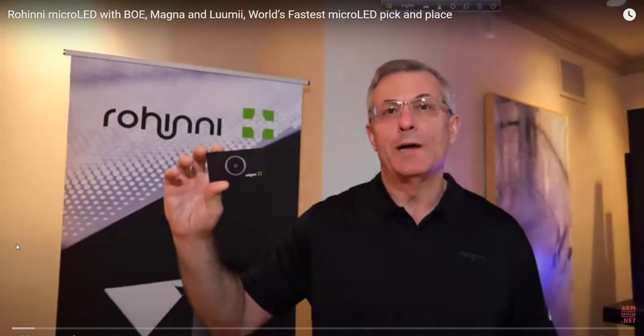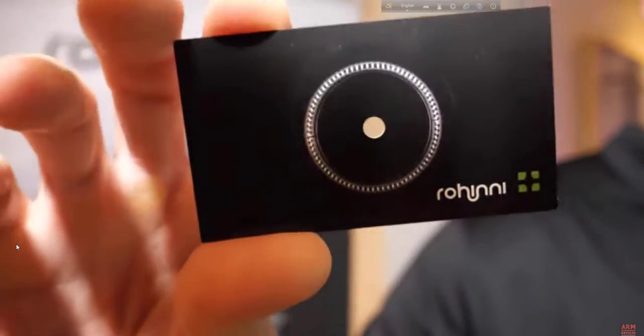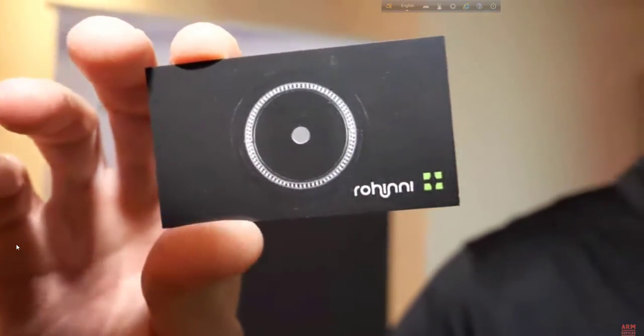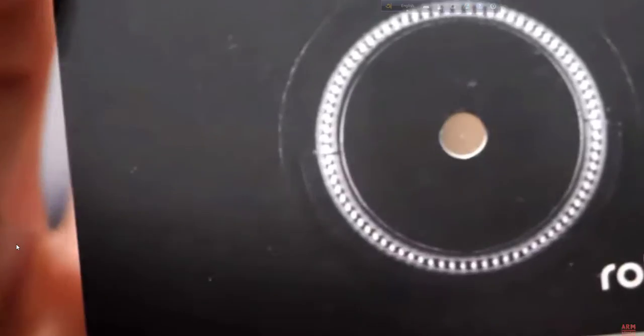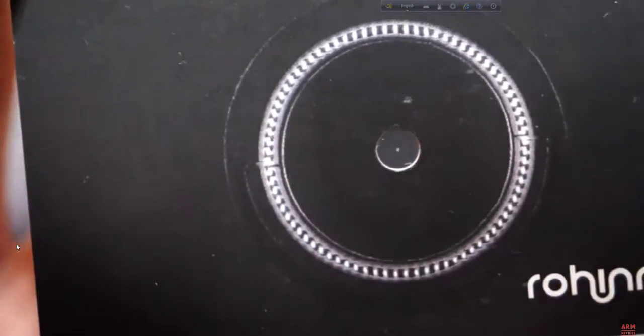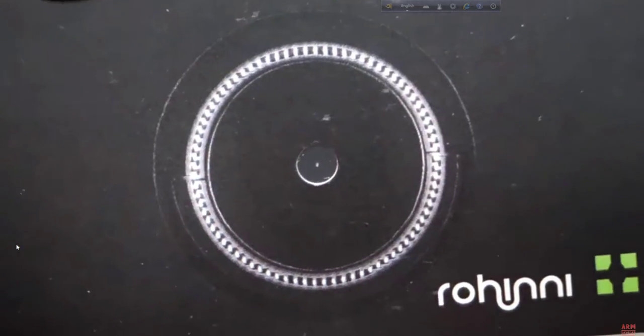We're here with Rohini. I'm Matt Gerber, the CEO for Rohini. So what you're seeing here is what looks like a little tiny grain of sand — that's actually a micro LED. You've seen and heard advertisements and press around micro and mini LED TVs and TV backlights, and what we've got here is the actual micro LED component itself.